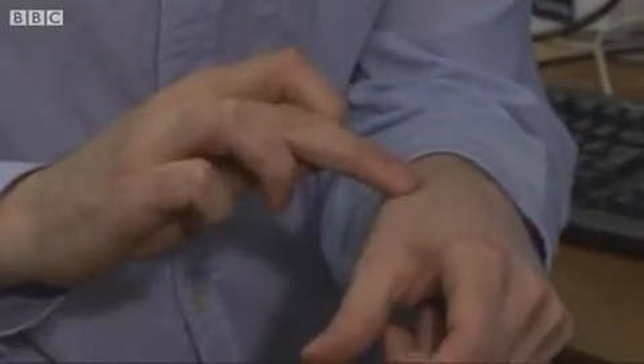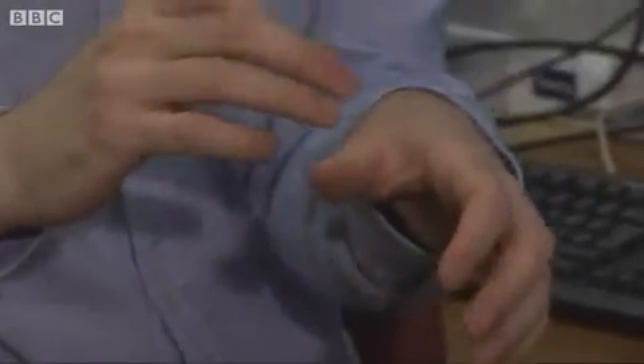You've actually got a chip implanted in your hand, haven't you? Yes, I have one in my hand. What that allows me to do is, for example, have secure access to the building. It allows me to use my mobile phone because the phone can recognize me via the chip, but no one else can use my phone. These are fairly simple applications, but with these advances in technology come new risks.